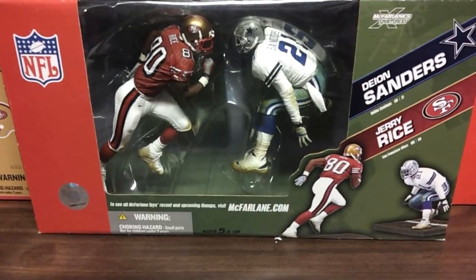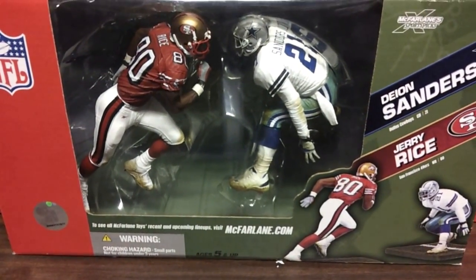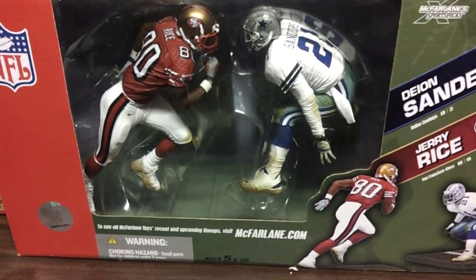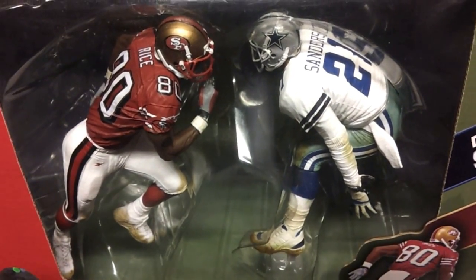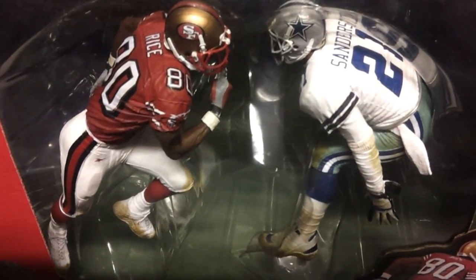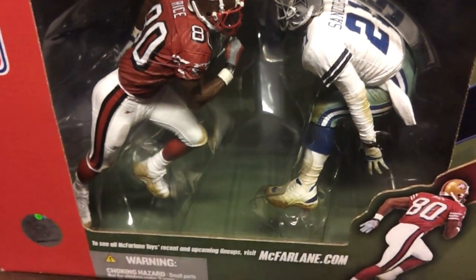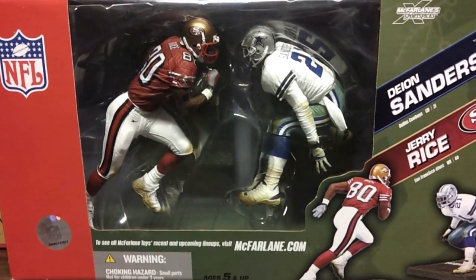We're going to start off with a view of one of my favorite pieces — the two-pack with Jerry Rice and Deion Sanders. I'm neither a Cowboys fan nor a Niners fan, but I think those two players were two of the best to ever play the position. This two-pack is pretty clean.